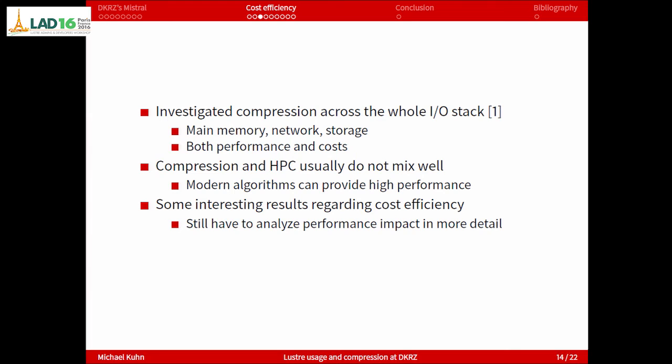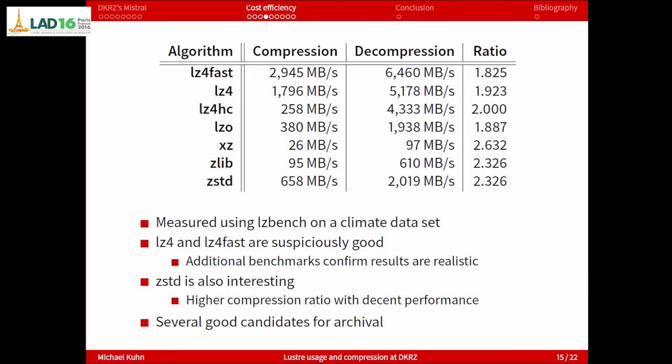We've seen interesting things regarding cost efficiency and we still have to look at the performance impact in more detail, especially if we do it on the client — there will be a separate talk tomorrow by Anna about that. Just an overview of the different algorithms: the most interesting ones are the LZ4 family and ZSTD. We ran zbench on a climate dataset of a few terabytes and captured average compression speed, decompression speed, and compression ratio. Especially for the fast algorithms you can get in the range of gigabytes per second. These are all lossless compression algorithms and you get a compression ratio of around 2.4 — said to be incompressible data.